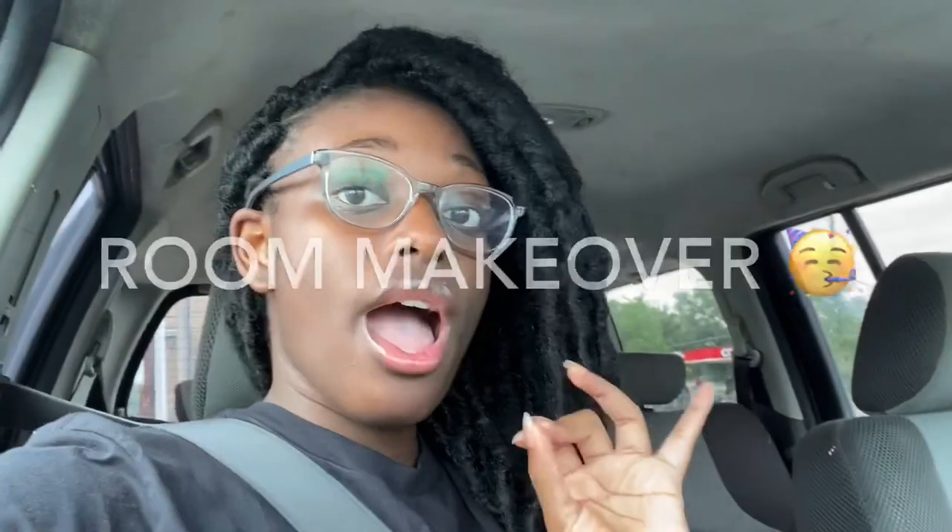What it do, y'all? So today is episode one of my room makeover series. I have a dresser and a desk coming in. I bought a desk so I can do my school work and everything, and I'm buying a whole bunch of other stuff throughout the month.